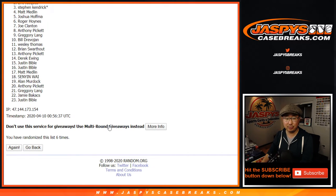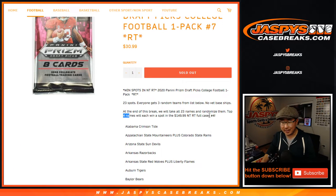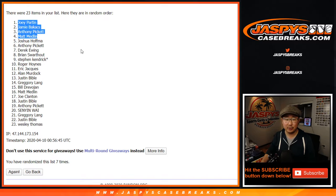And congrats to... Congrats to Joey, Jamie, Anthony, and Matt. You are in the top 4. You've won spots in NT RT number — whatever's on the site, Number 4, I think. There you go. So congrats.